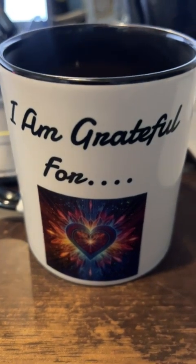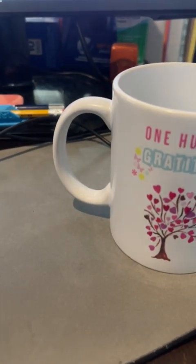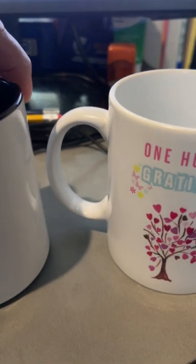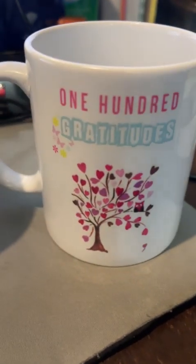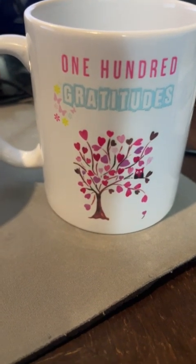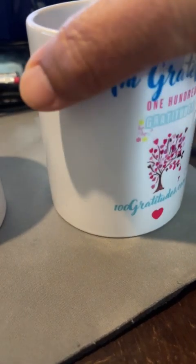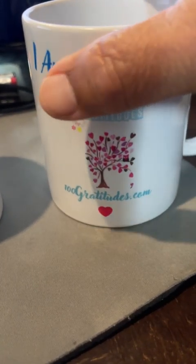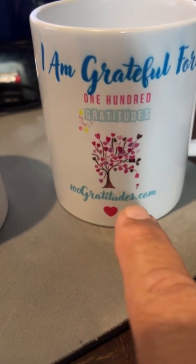And this is the one that she bought for herself. Let's see if I can put them side by side so you can compare. I don't want to spill the coffee. Here's mine, and this is the one that she bought for herself. It says 100 Gratitudes. You can go purchase this mug at 100gratitudes.com.